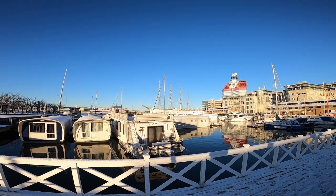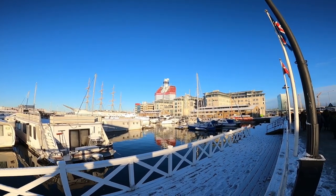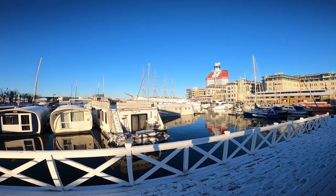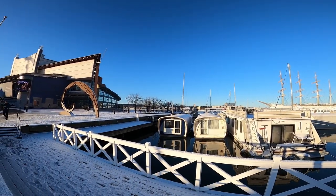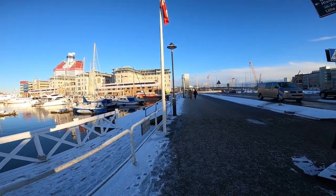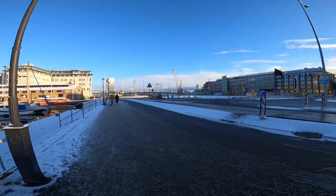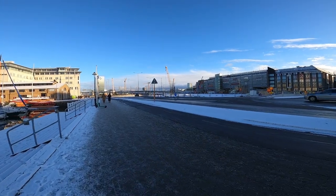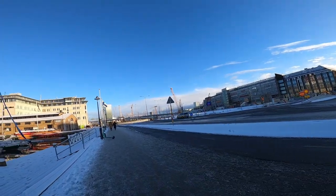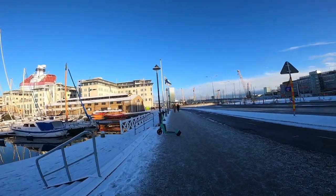Today is one of those rare days when it's sunny and beautiful in Sweden, especially in winter — usually it's very dark, but we are lucky today. We've reached Gothenburg harbor, and in the background you can see the building called the Lipstick Building. We will get closer to it — the story is that it looks like a lipstick, and it used to be one of the highest buildings and is very iconic for Gothenburg.